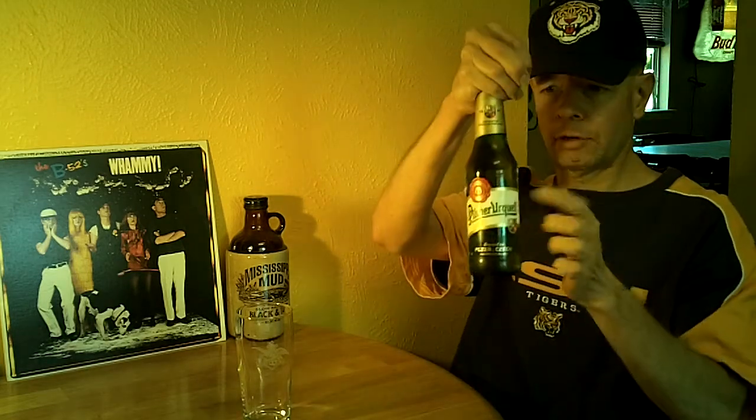This is a 12-ounce bottle, not the rip-off European bottle. Must not be a twist cap — no, it's not.